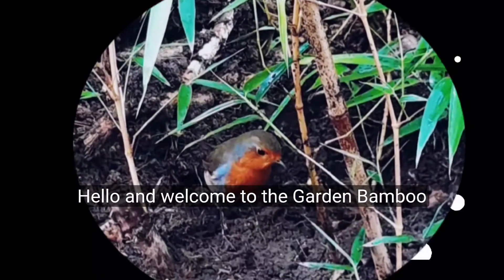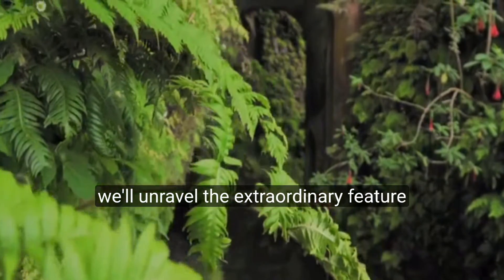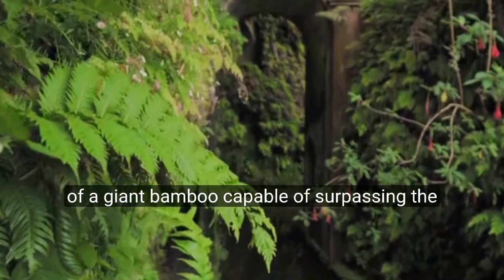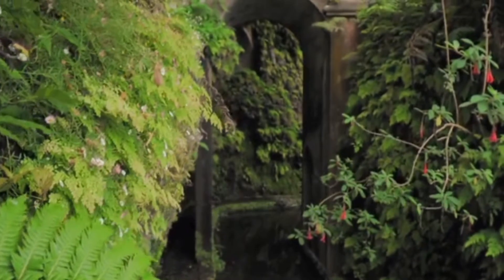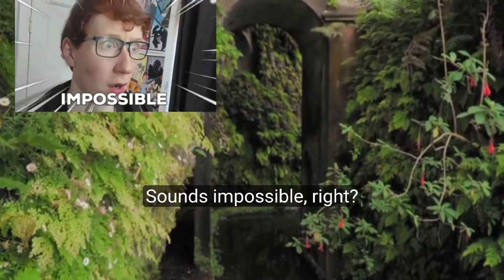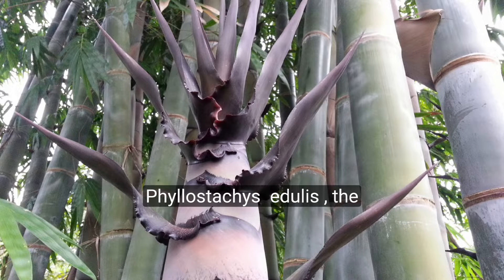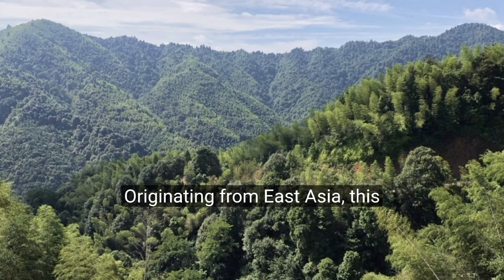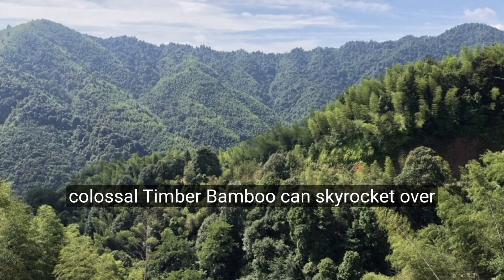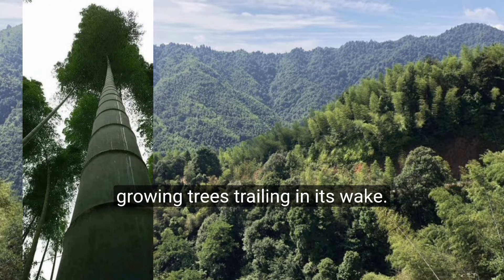Hello and welcome to the Garden Bamboo Plants YouTube channel. In this video, we'll unravel the extraordinary feature of a giant bamboo capable of surpassing the height of a two-story house in just a few weeks. Sounds impossible, right? Well, meet the Mosso Bamboo, Phyllostachys edulis, the unrivaled champion of plant growth. Originating from East Asia, this colossal timber bamboo can skyrocket over one meter per day, leaving even the fastest growing trees trailing in its wake.